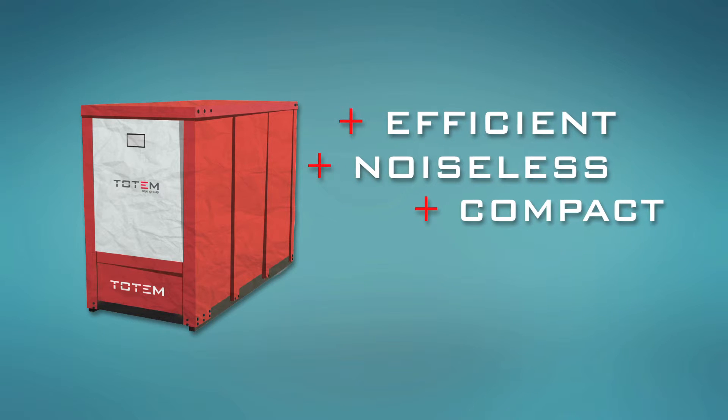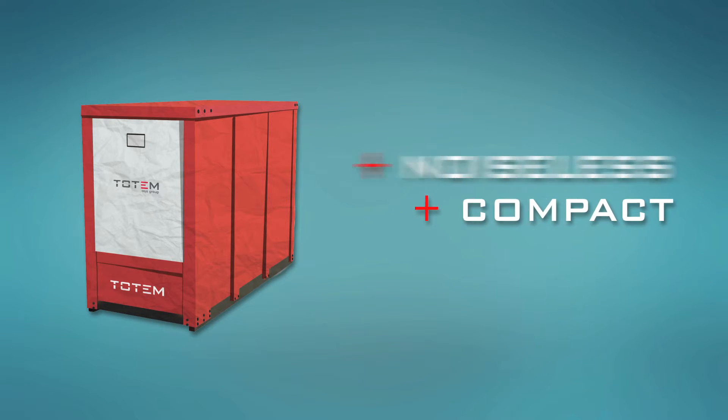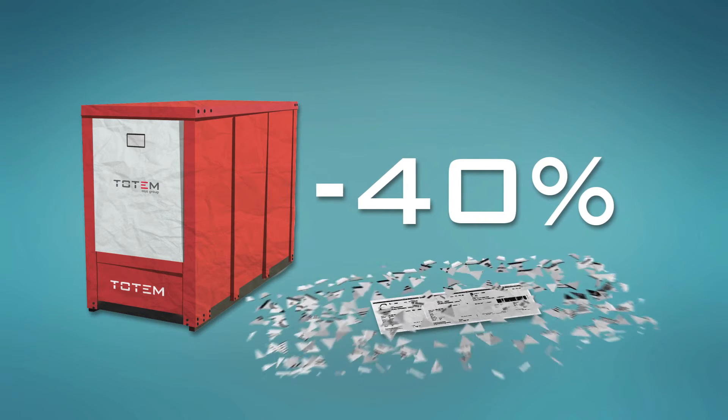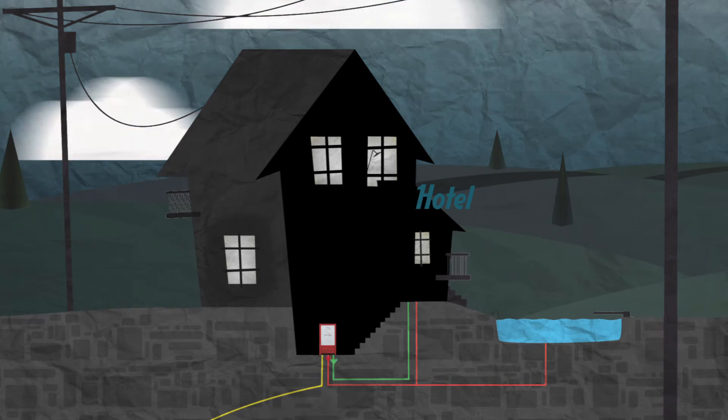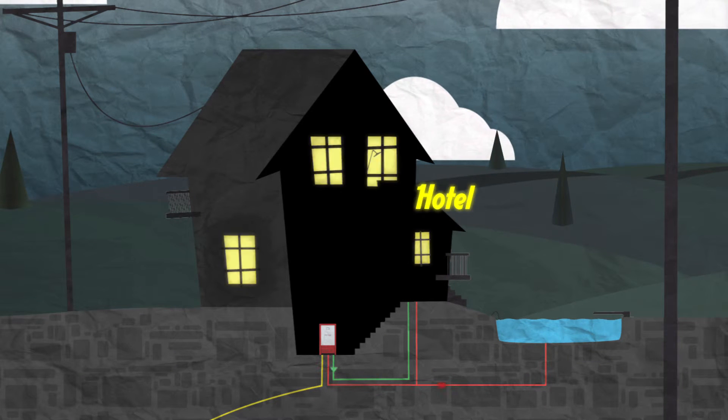The Totem, designed and built by Azure, allows up to 40% savings on energy bills. The Totem can be installed wherever there is a simultaneous need for electricity and heat.